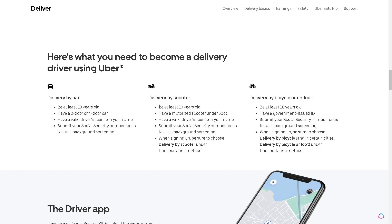If you are delivering by scooter, it's the same process: be at least 19 years old, have a motorized scooter under 50cc, have a valid driver's license in your name, and submit your social security number for a background screening. When signing up, be sure to choose delivery by scooter under transportation method.